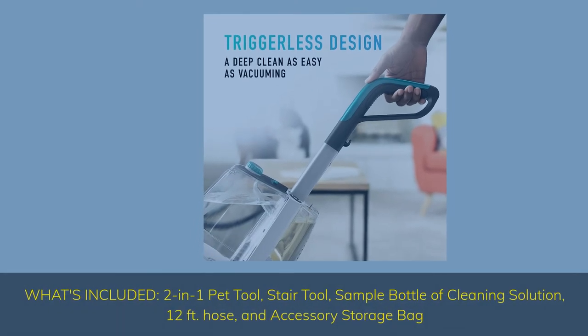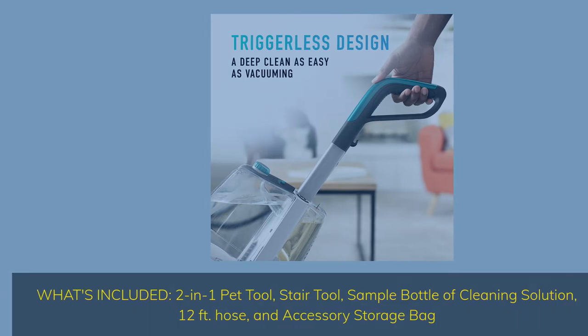What's included: 2-in-1 pet tool, stair tool, sample bottle of cleaning solution, 12-foot hose, and accessory storage bag.